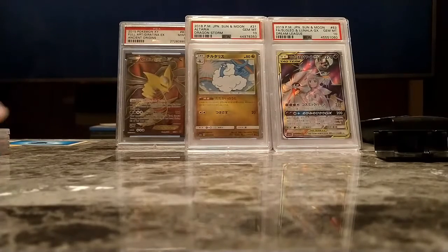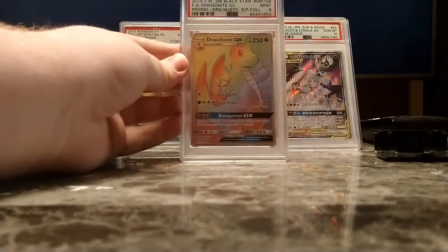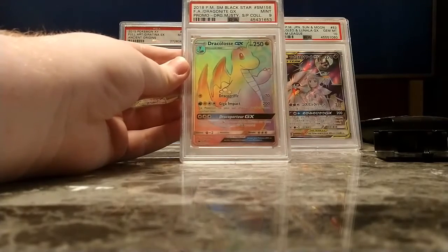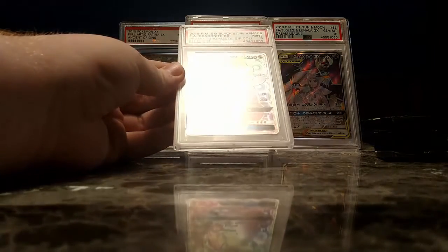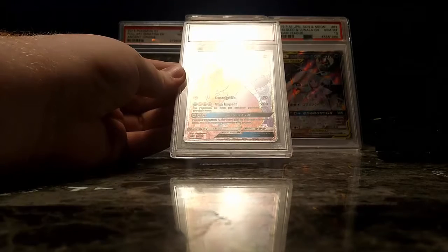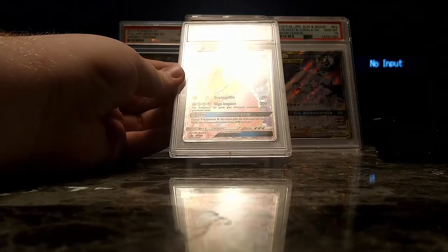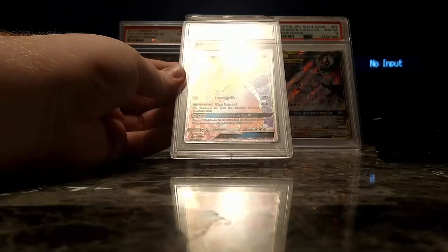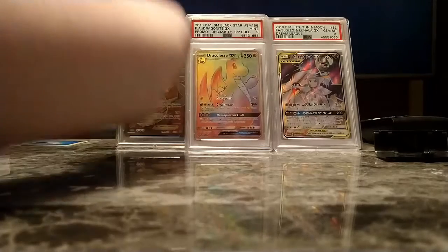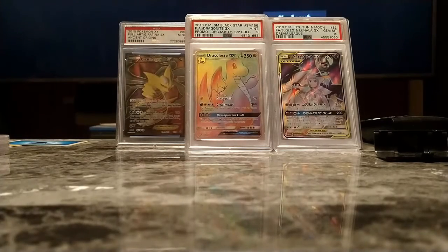Next stack of cards — y'all who have been keeping up with my channel for a long time will probably recognize this: the French Dragonite GX Hyper Rare promo, Sun and Moon 156. I opened it out of the box my mother brought me back from France. Thank you, Mom. Beautiful card — I love it. There was a little bit of edgewear, so the fact that it came back a 9 just makes me really happy.